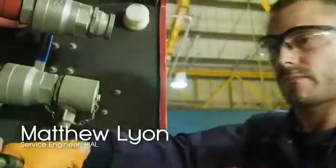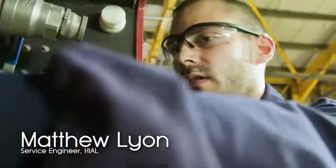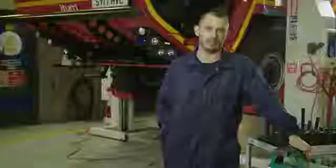My name is Matthew and I'm a service engineer for Hyle. I started with Hyle in 2008, ten years ago, and completed a five-year modern apprenticeship which led me to the position I'm in now as a fully qualified engineer.